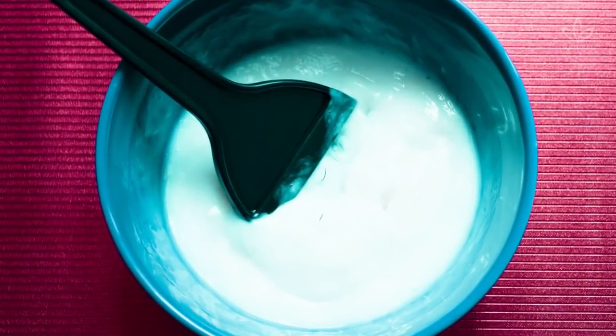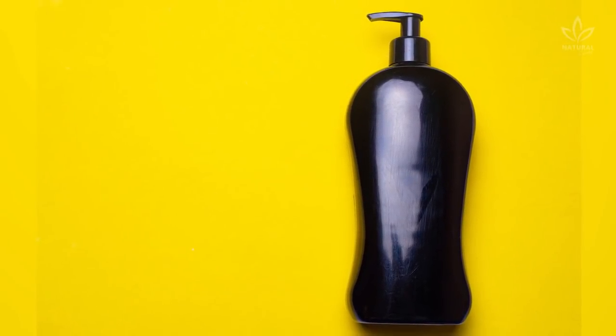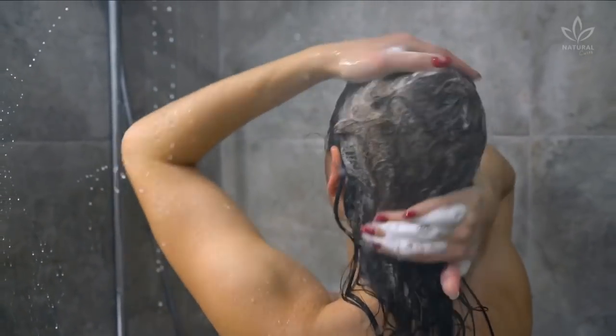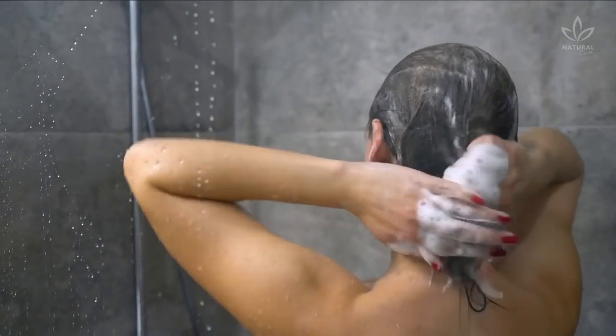Mix all ingredients in a container until smooth. Pour the mixture into the shampoo bottle and let it act for a week, so the shampoo can absorb all vitamins. After a week, you can start using your shampoo. Apply it on your scalp and massage for 2 minutes. Don't forget to spread it over all the length of your hair. After that, rinse as usual.